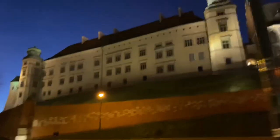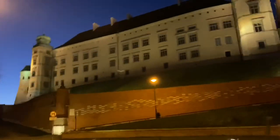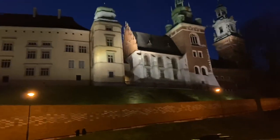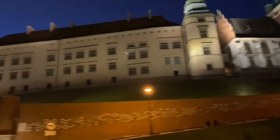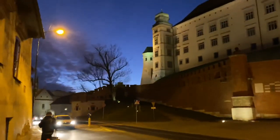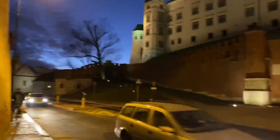Outstanding. All right, well, I just wanted to do a little initial impression of my first time out in town. It's a good-sized castle. There must be a church up there. It's got a nice wall all the way around it. Very cool. All right, everybody. Thanks for coming along. Bye-bye.